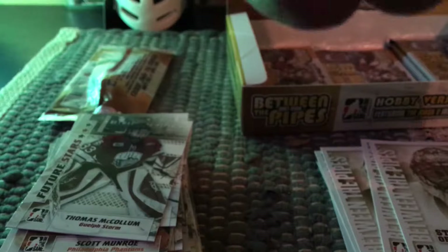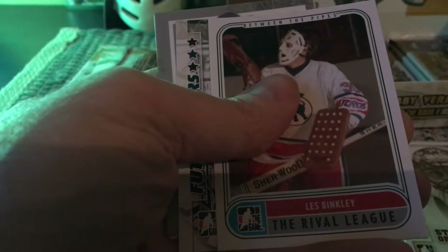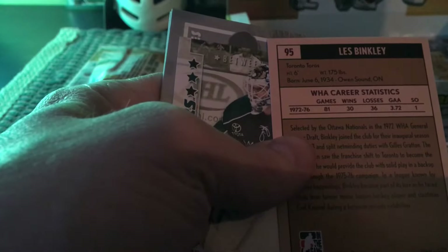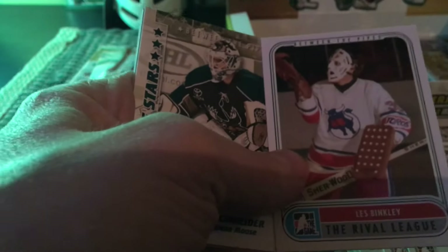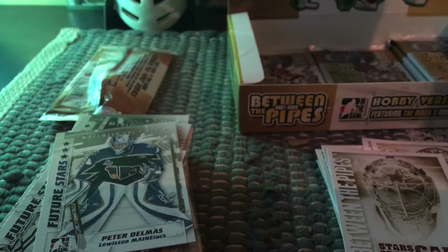Apologies, this video is taking a while. We have another one of the high-numbered cards — Les Binkley — in the rival league, which would again be the WHA. In the 70s you could actually get O-Pee-Chee WHA cards from 1975 or 1976 that you can collect as well. I certainly have some from my childhood. Here's Cory Schneider as a future star, a Peter Delmas, and then a Marty Turco. I think we have six more packs left.